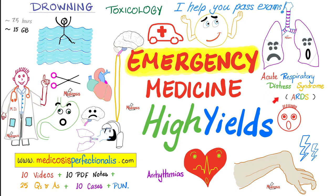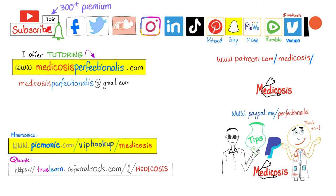To learn about acute respiratory distress syndrome (ARDS), drowning, toxidromes, angina, myocardial infarction, ischemic stroke, hemorrhagic stroke, and subarachnoid hemorrhage — like the one seen in Ehlers-Danlos syndrome — download the emergency medicine high-yield course at medicosisperfectionality.com. If you prefer watching on YouTube, click the join button and choose the highest tier to gain instant access to more than 300 premium videos.